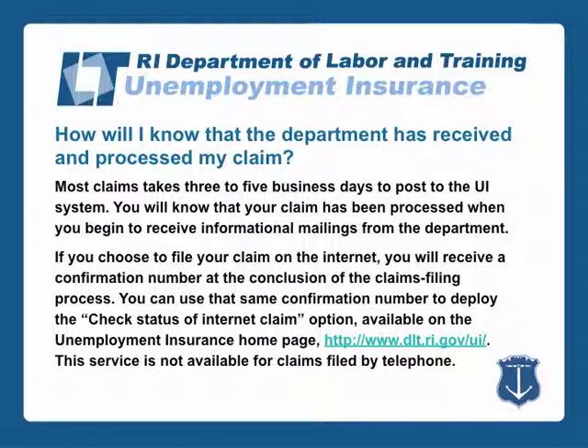Most claims take three to five business days to post to the Unemployment Insurance System. You will know that your claim has been processed when you begin to receive informational mailings from the department. If you choose to file your claim on the internet, you will receive a confirmation number at the conclusion of the claims filing process. You can use that confirmation number to check the status of your claim on the Unemployment Insurance homepage at www.dlt.ri.gov. This service is not available for claims filed by telephone.